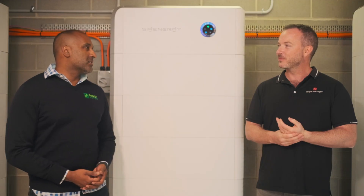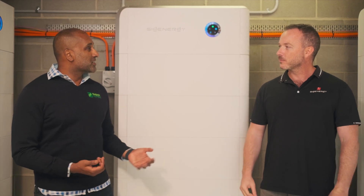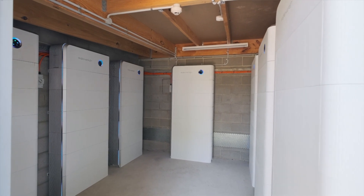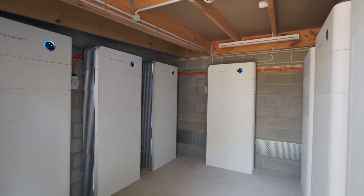Thank you so much for inviting me here today. I know you told me that I had a battery installation to look at by SIG Energy, but I wasn't expecting this. This is absolutely mind-blowing. First and foremost, what differentiates this battery from another one? So it's not just a battery.